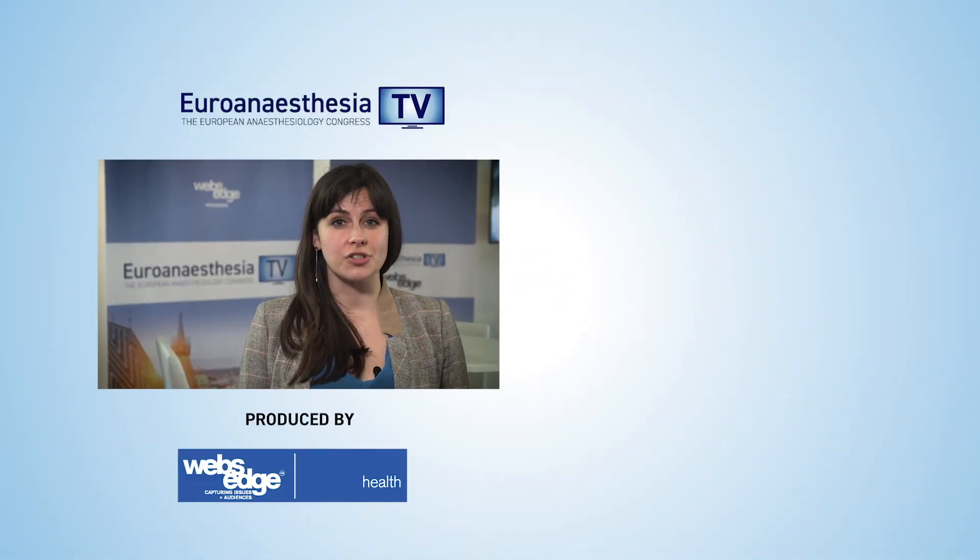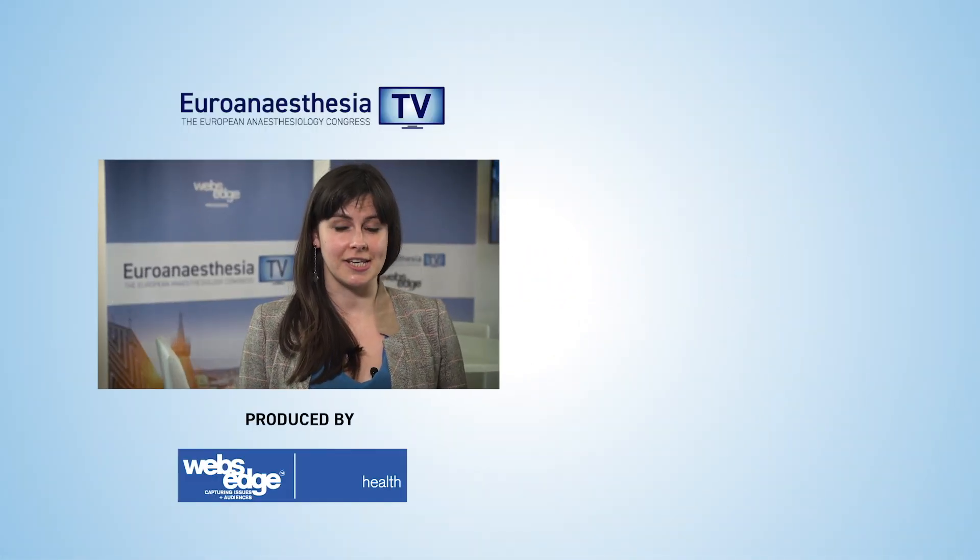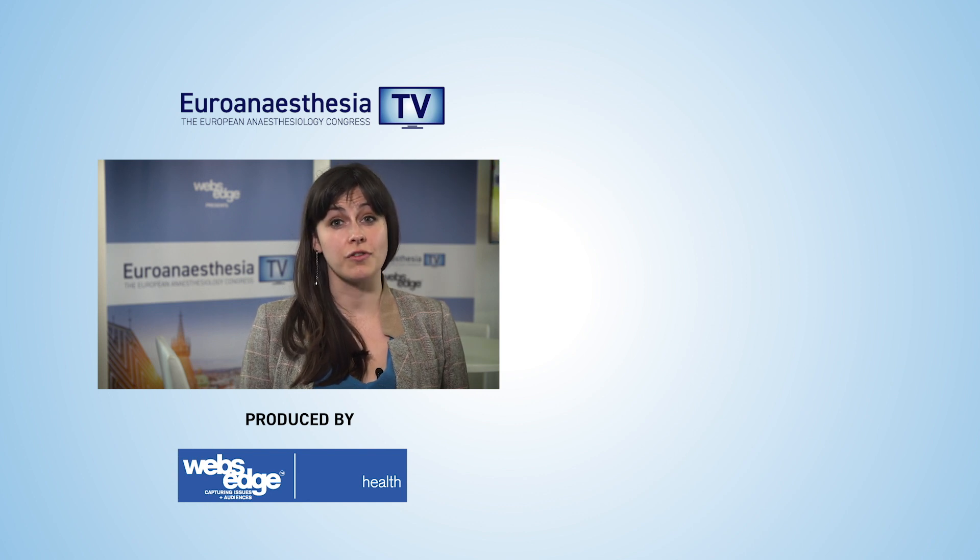Euro Anesthesia TV is brought to you from Euro Anesthesia 2019, the European Anesthesiology Congress. For more videos from the Congress, make sure to click these links and subscribe for much more from the world of medicine.